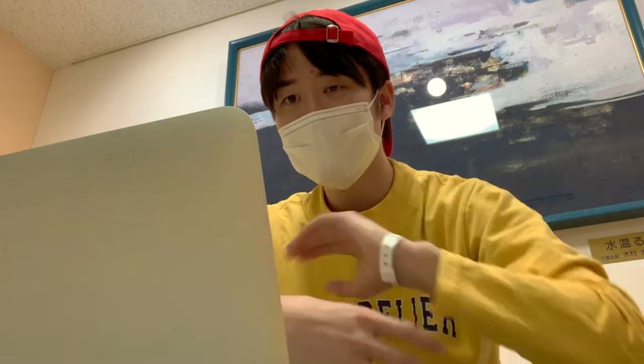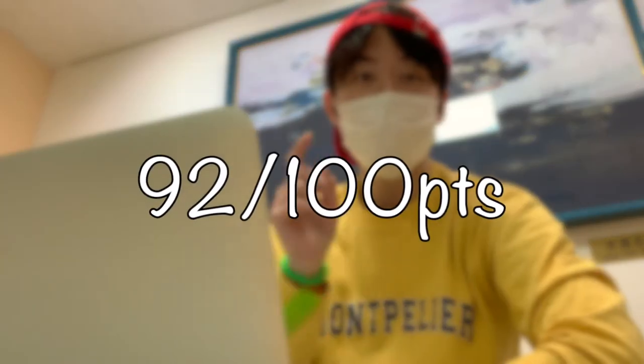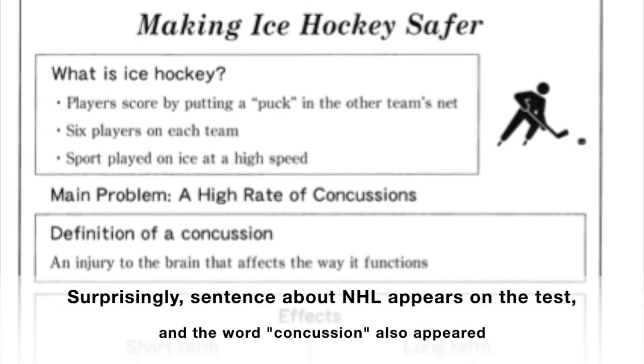In total, I had three wrong answers on the reading test and lost eight points, so my score was 92 out of 100.